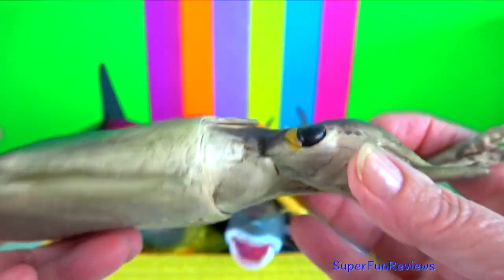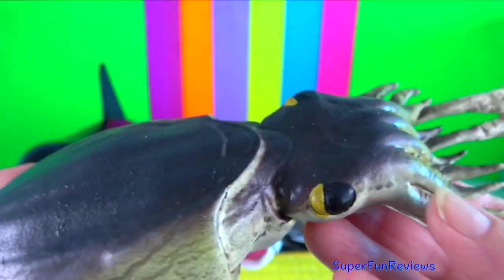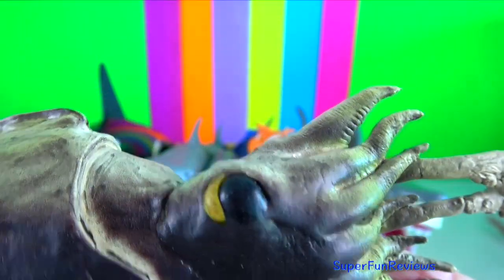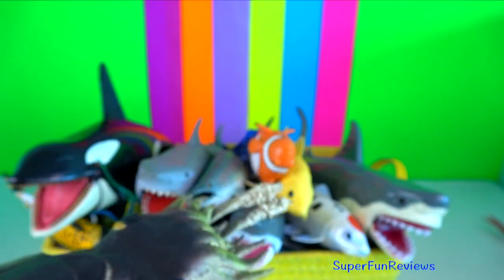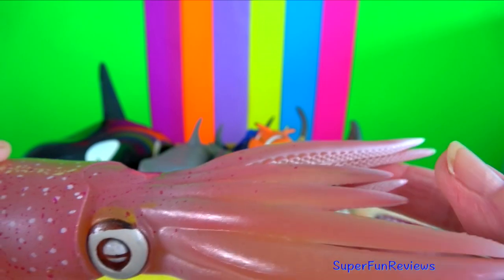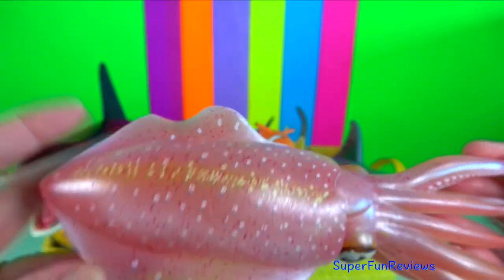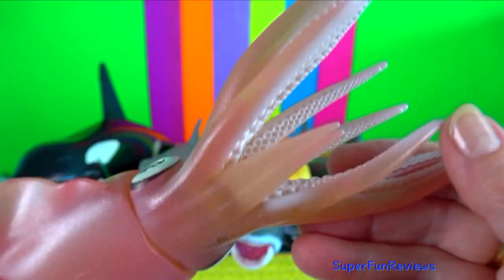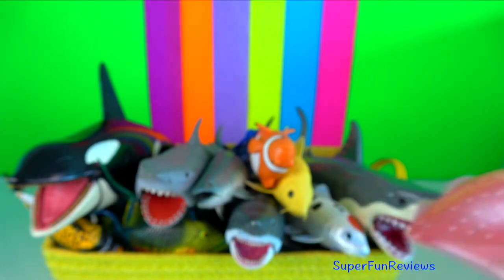Cuttlefish. They belong to the class Cephalopoda, which also includes squid, octopus and nautiluses. Reef squid. They have two large complex eyes, eight short arms near their mouths and two longer tentacles tucked inside, armed with suckers to capture prey.